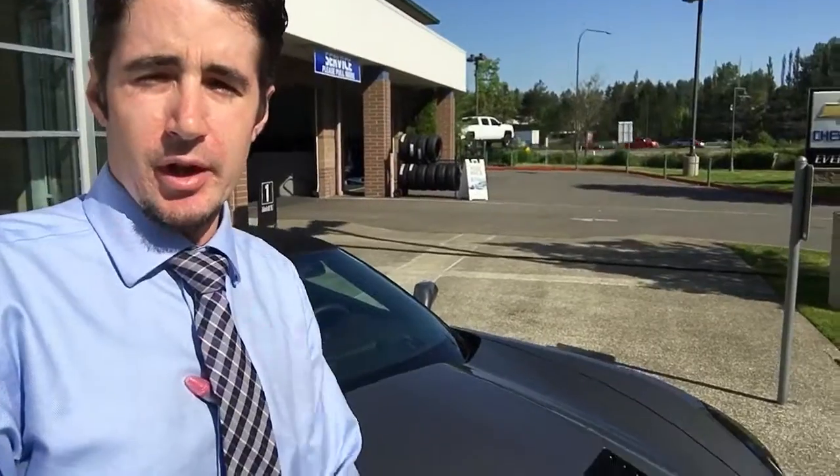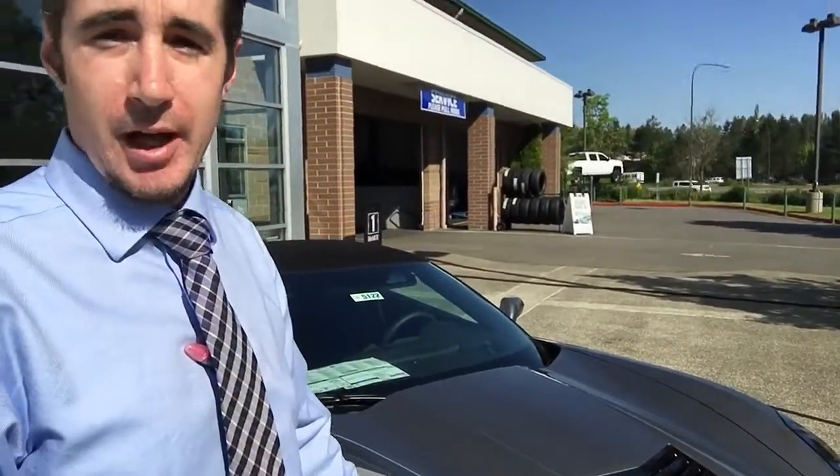Hey Zahid, this is Joe here from Evergreen Chevrolet. We received your inquiry about the 2016 Corvettes. Just wanted to kind of show you what we have for inventory.